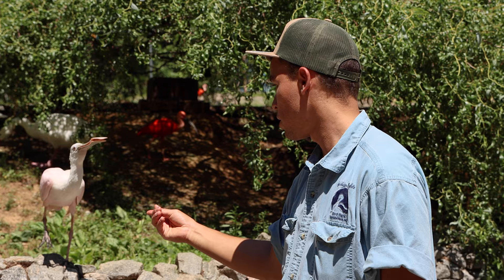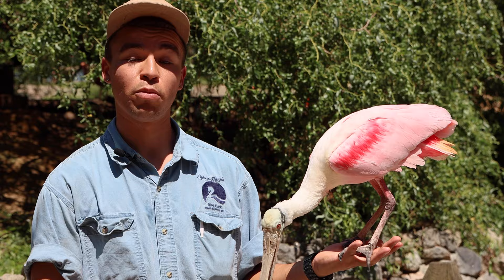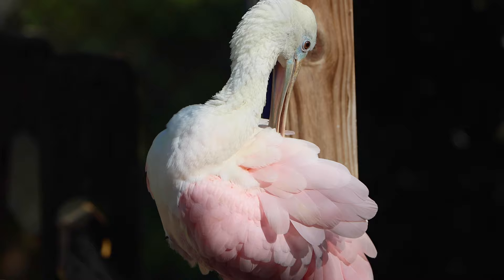Here at Sylvan Heights, we'll hand-rear some of our birds for any number of reasons. This spoonbill, for example, is one that we hand-reared. Hand-rearing the birds makes them more engaging with the general public whenever you come to visit the facility. So next time you're at Sylvan Heights walking through the South America aviary, keep an eye out for this spoonbill and our other spoonbills that we have around.